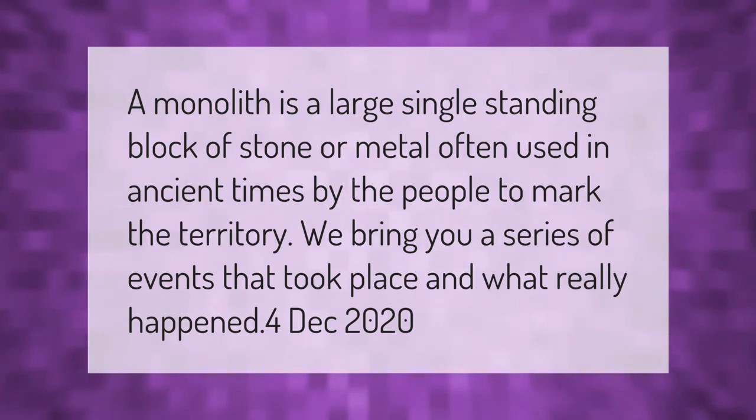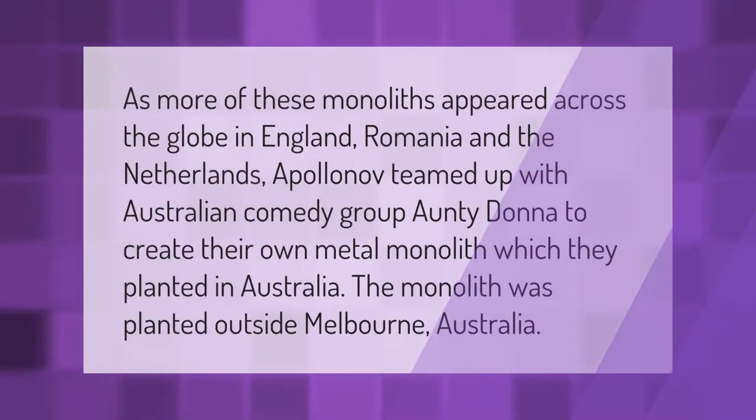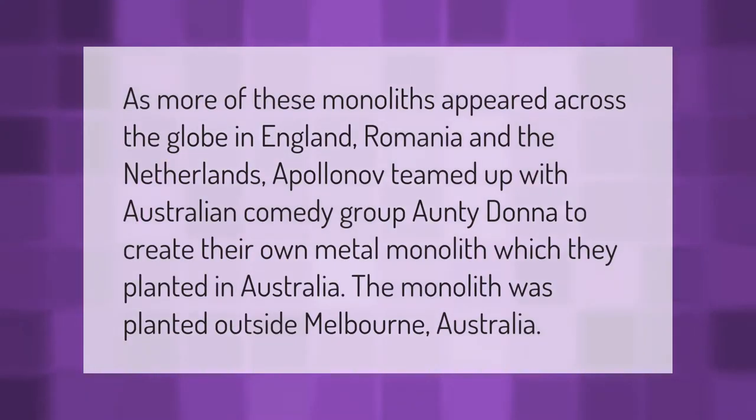In December 2020, as more of these monoliths appeared across the globe in England, Romania, and the Netherlands, Apollonov teamed up with Australian comedy group Anti-Donna to create their own metal monolith, which they planted outside Melbourne, Australia.